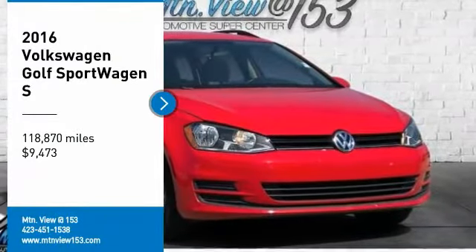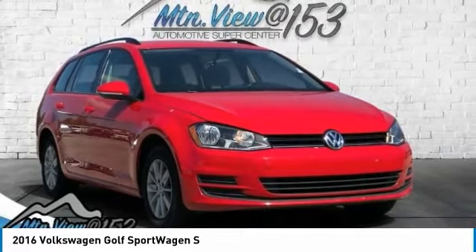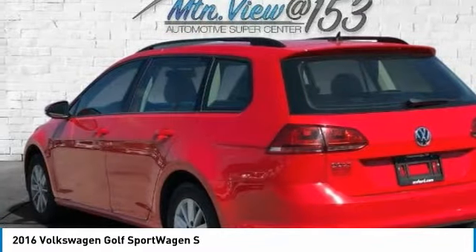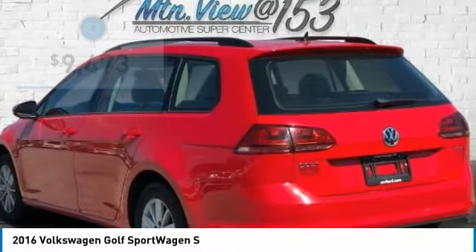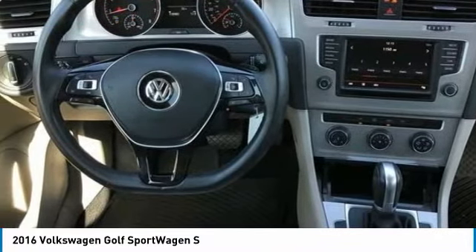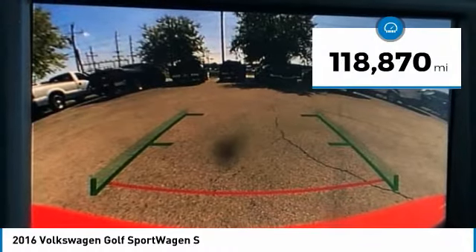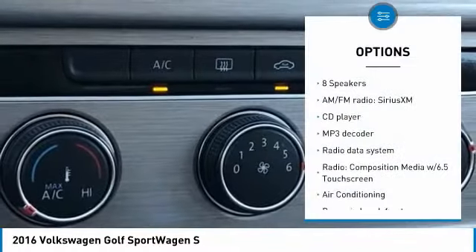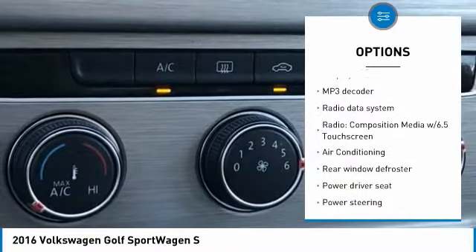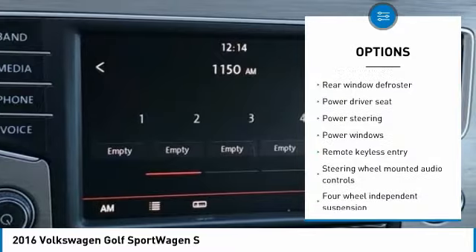Carfax One Owner. Clean Carfax. 2016 Volkswagen Golf Sport Wagon S, Red 4D Wagon FWD, 1.8L i4 turbocharged OHC 16V 170hp, 6-speed automatic with Tiptronic.